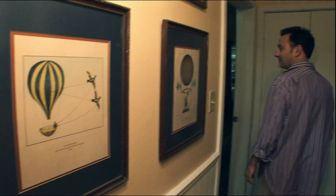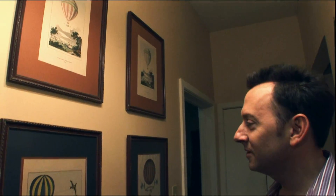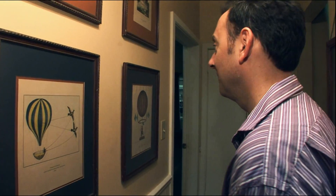How about this stuff? Period prints. Things about balloons. Balloons — it's a sort of theme in our program. I'm fascinated with balloons. Do you like to fly? Some people like to fly in balloons.